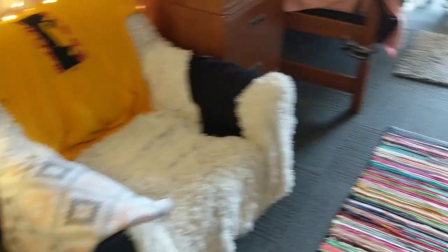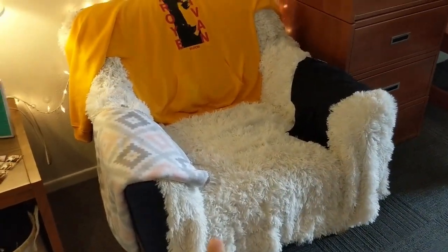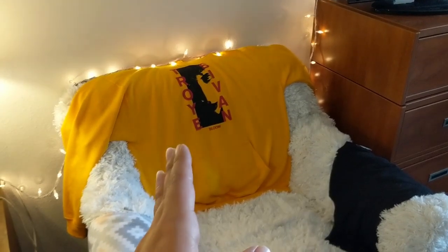This is a love seat. I covered it because it had this pattern and I didn't like that. So I got the fluffy blanket from HomeGoods. This blanket was a gift from my big.